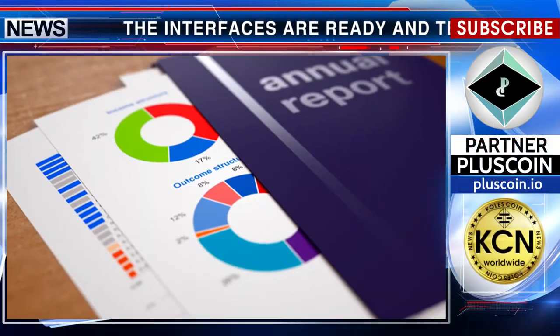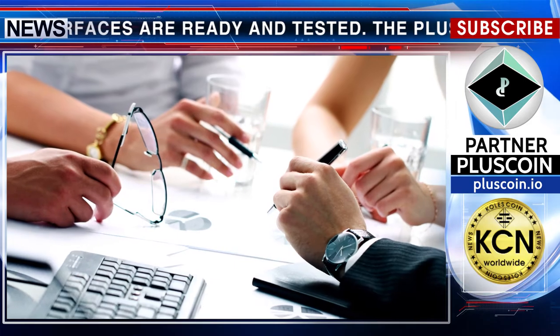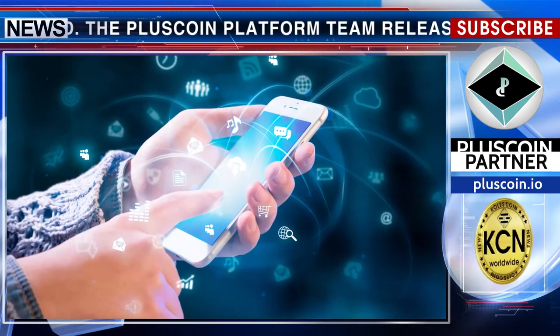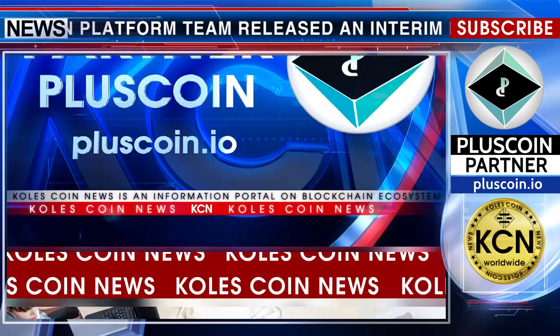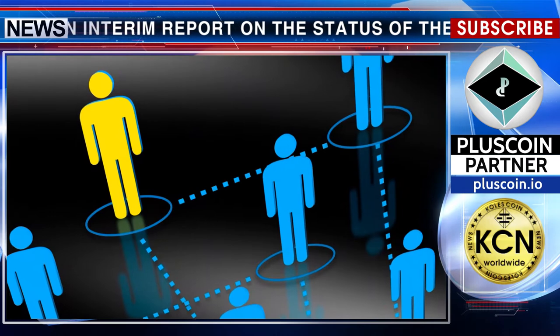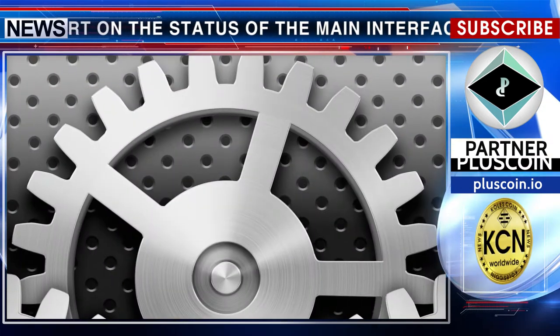The PlusCoin platform team released an interim report on the status of the main interfaces of the DS Plus mobile application. Currently, debugging work on the smart contract for P2P transactions, as well as debugging the entire system as a whole, is being performed.